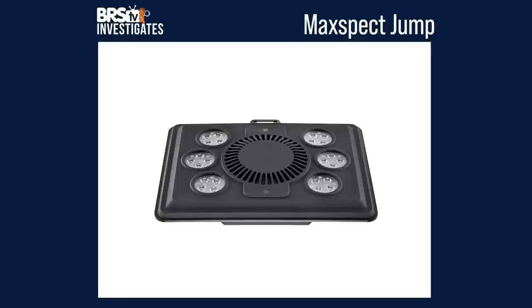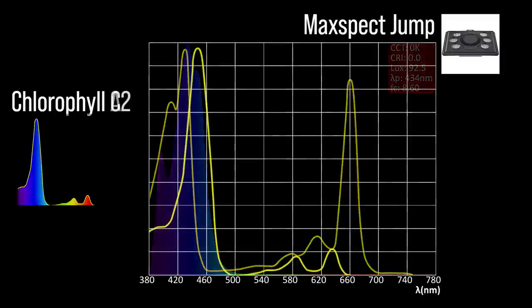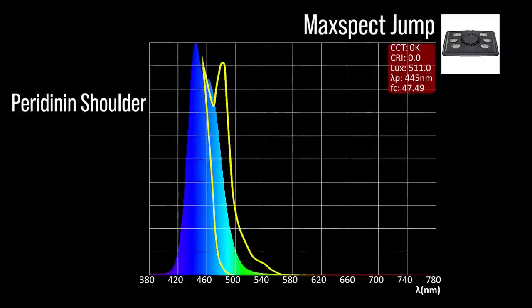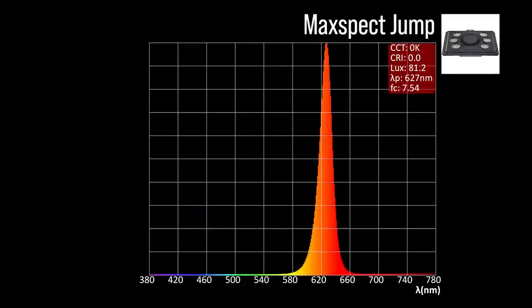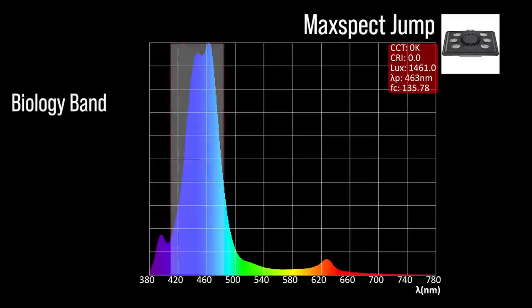Next, the Maxspect Jump 165 with six channel adjustments: one chlorophyll A focused channel with two peaks — one near ultraviolet 400 and a violet 434; one chlorophyll C2 focus channel at blue to light blue 445; one peridinin shoulder focus channel at the same light blue 445. The Jump 165 also includes three color accessory channels: a green 521, an orange to red 627, and an ultra warm white 600. Combined together at 100% all channels, a significant representation within our blue biology band and a 463 peak.